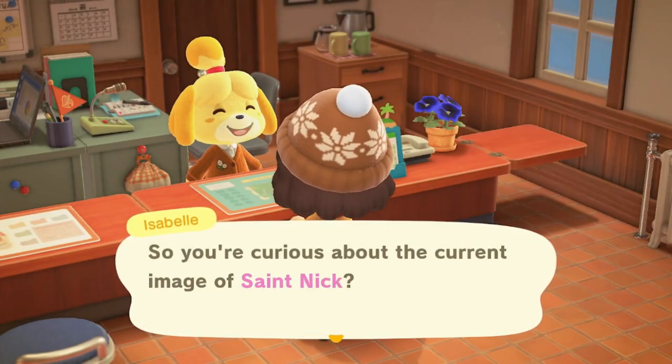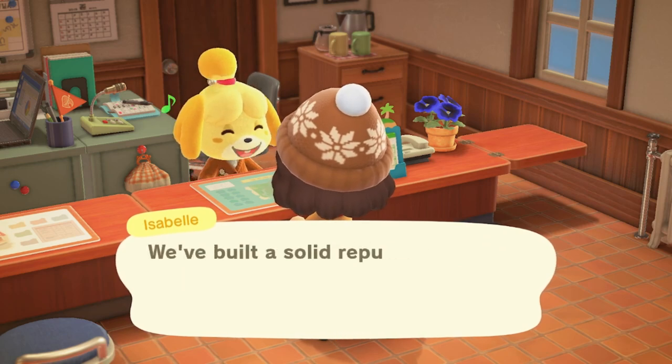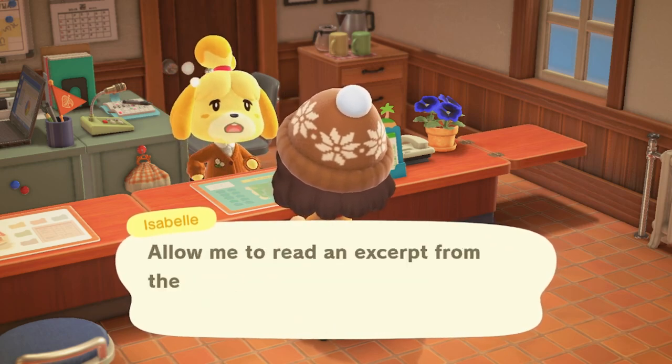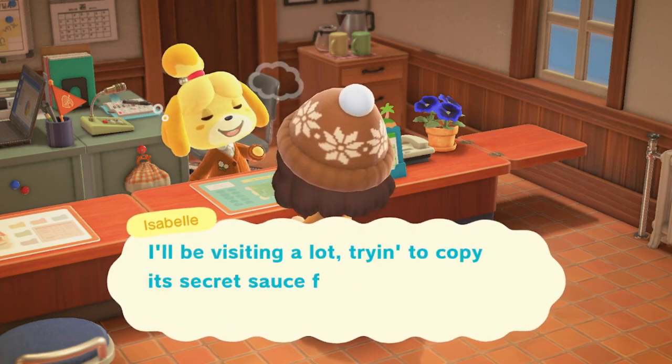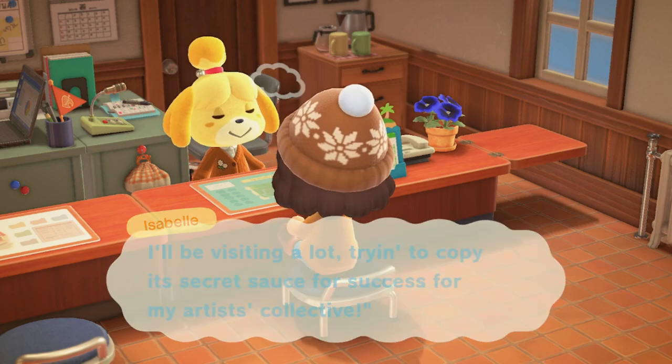I stopped to chat with Isabelle to see where the island rating is, and we're still at a three-star rating. That's good because it means I haven't gone backwards, but it's also bad because I've got to get to work if we're going to raise the rating.